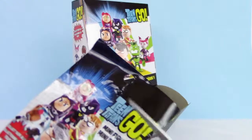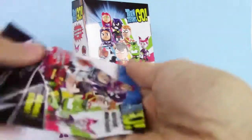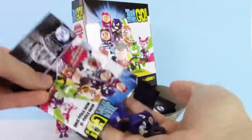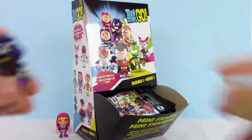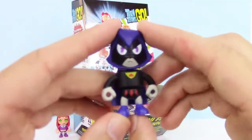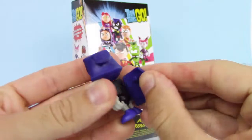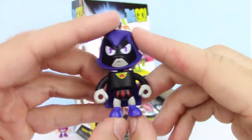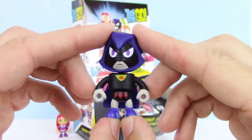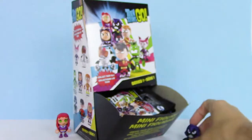Let's check out this one. We got Raven. Just put her together — here she is. Raven is probably my favorite character from Teen Titans. She even has a cape that can attach to the back of her. I love it.